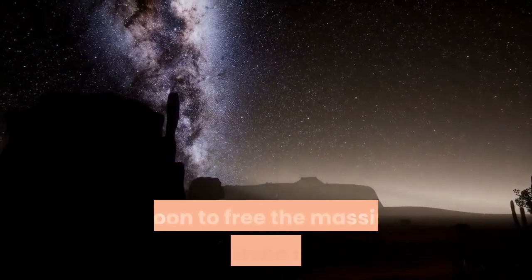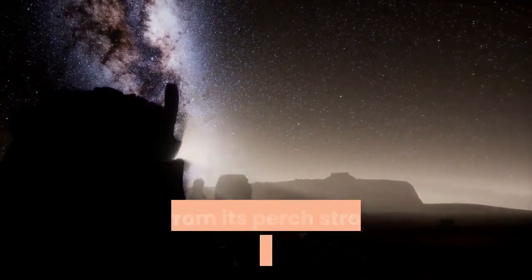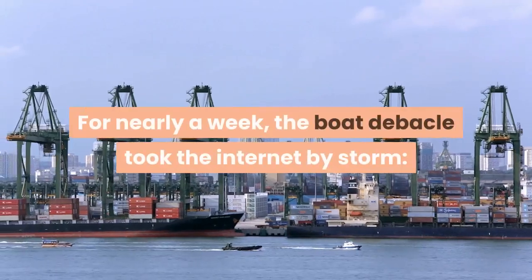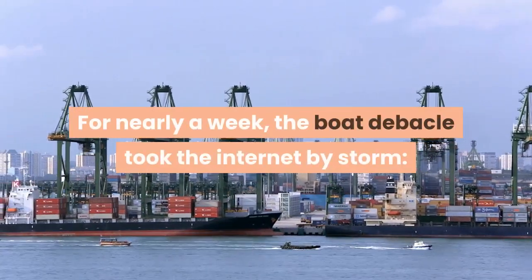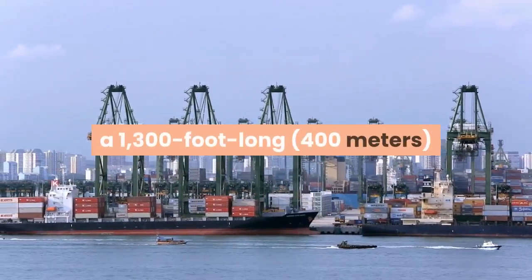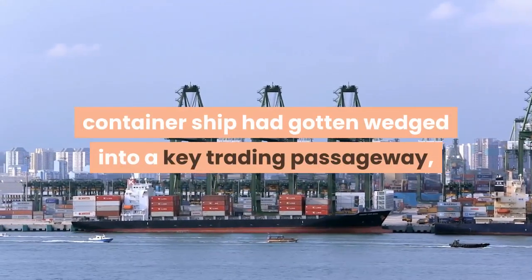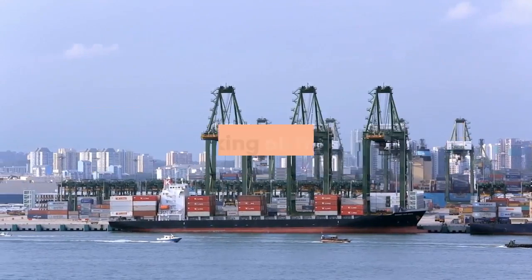It took a little help from the full moon to free the massive Ever Given cargo ship from its perch stranded in the Suez Canal. For nearly a week, the boat debacle took the internet by storm. A 1,300-foot-long (400-meter) container ship had gotten wedged into a key trading passageway, blocking all traffic.